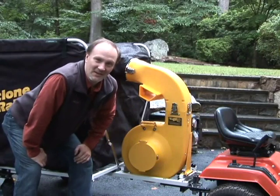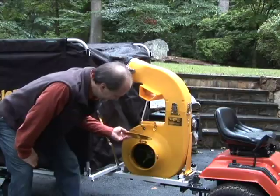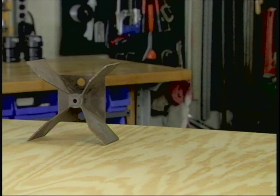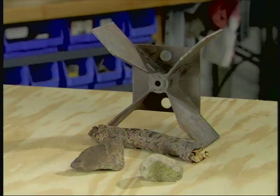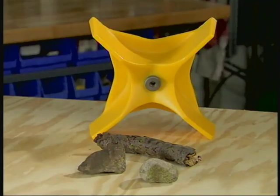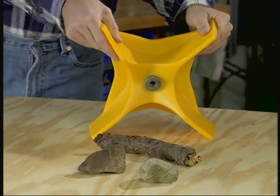Now let's take a look inside the Cyclone Rake. This is the impeller from a typical lawn vacuum — it's made from welded sheet metal. And here's the Miracle Impeller from the Cyclone Rake — it's designed to maximize airflow while reducing damage from rocks and other debris. There's lots of nasty stuff hiding in those woods and fields. If a good-sized rock impacts a sheet metal impeller, you can ruin the impeller or bend the engine shaft. Either way, it's an expensive repair with lots of downtime. But if a rock gets inside the Cyclone Rake, the blades just flex.